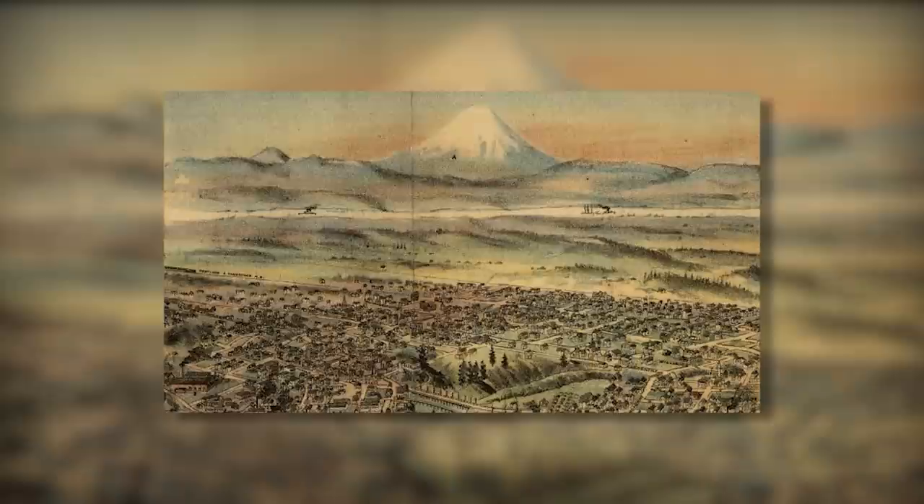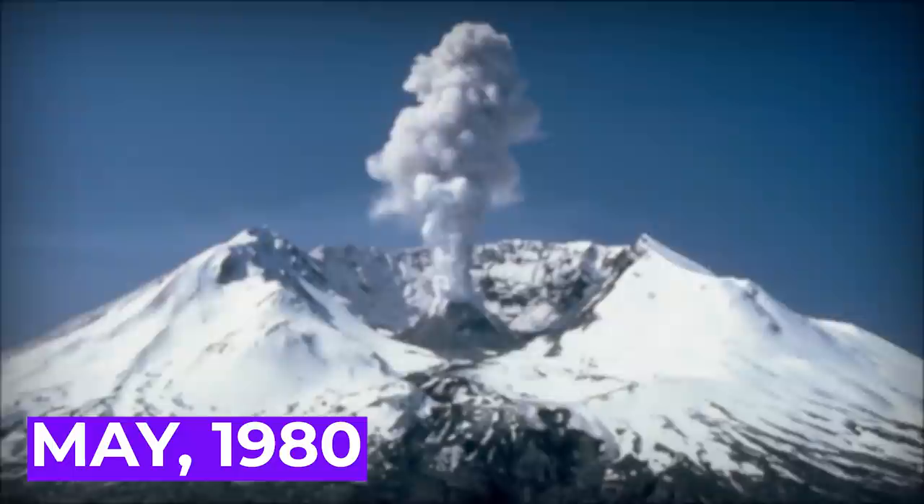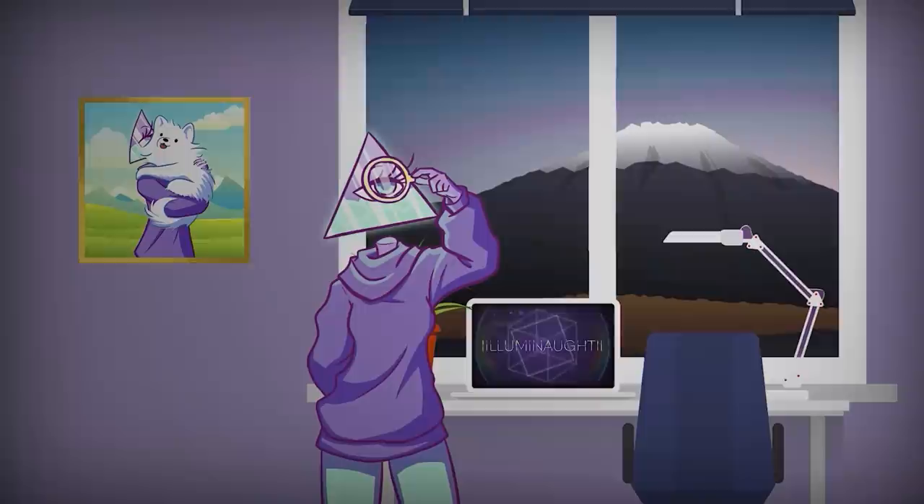We're just going to dive straight into it, talk about the history of Mount St. Helens, then get into the massive eruption that occurred in May 1980. Since this major eruption occurred about 40 years ago, we'll be able to talk about the long-term effects of the eruption as well, and perhaps explore if another eruption seems likely in the future.